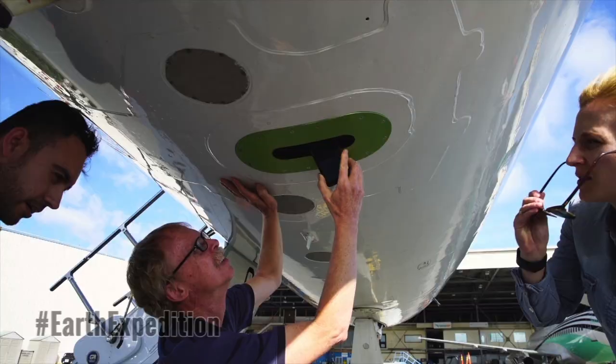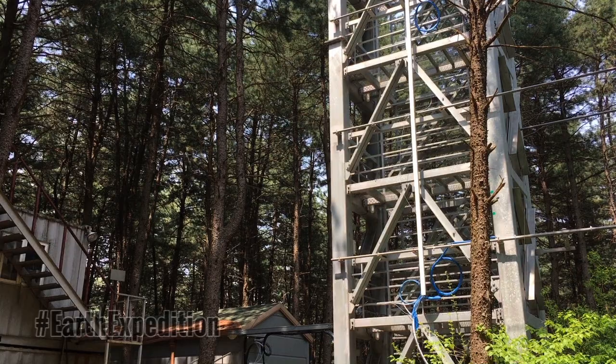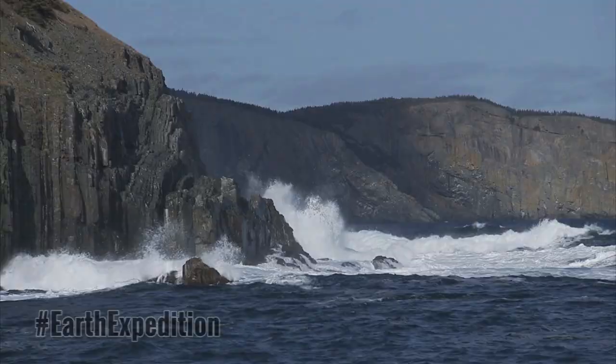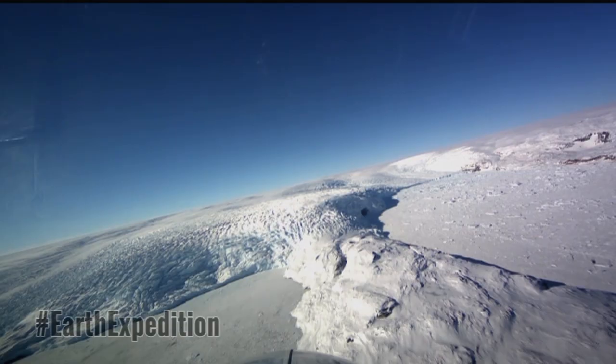NASA has a long history of field campaigns. Just in the past months, NASA scientists have been all over the world — from the glaciers in Greenland and the forests of South Korea to the crashing waves of the North Atlantic. We're getting the data that is revealing the secrets about our changing planet.